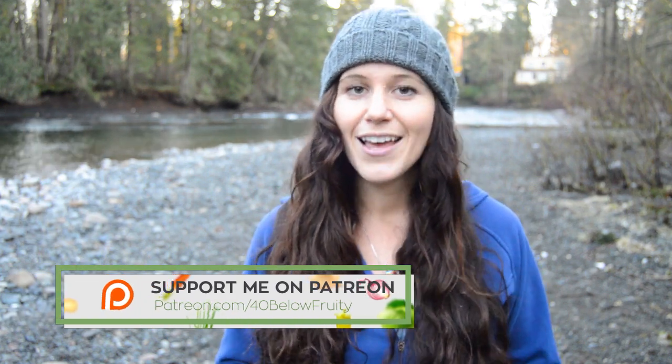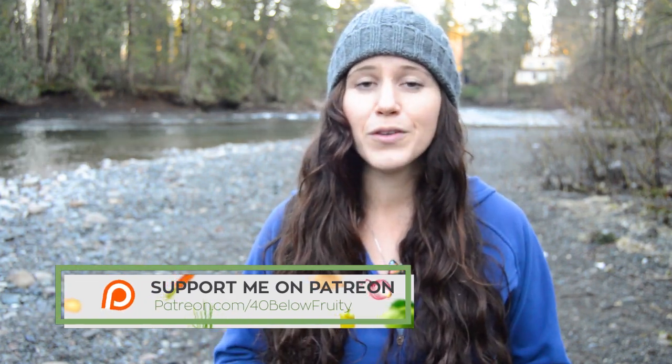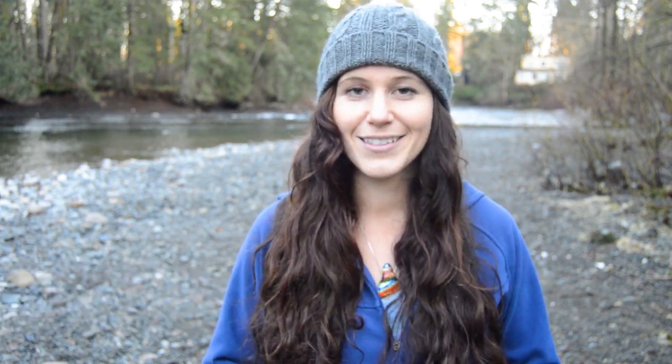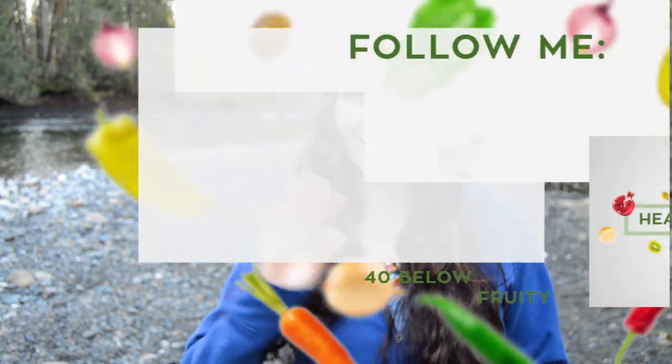Thanks so much for watching guys. If you like this video, please give it a thumbs up, share, and subscribe. And if you want to support the work I do here with 40 Blow Fruity, you can pledge to support me on my Patreon — the link is in the description below. You can choose to pledge a certain amount each month and it would help me create content for my YouTube channel, because it's something I want to do full time so I can constantly have new content for you guys. Thanks again for watching and I'll catch you guys next time.